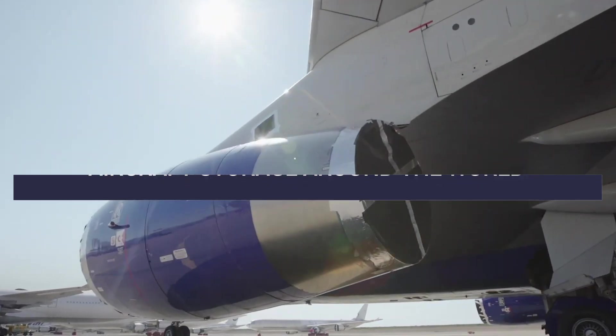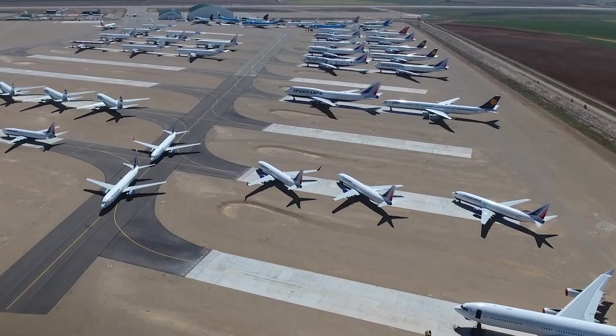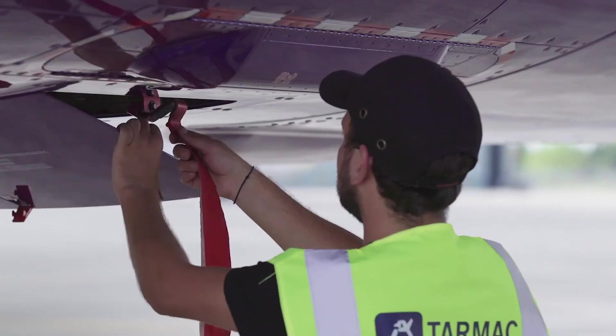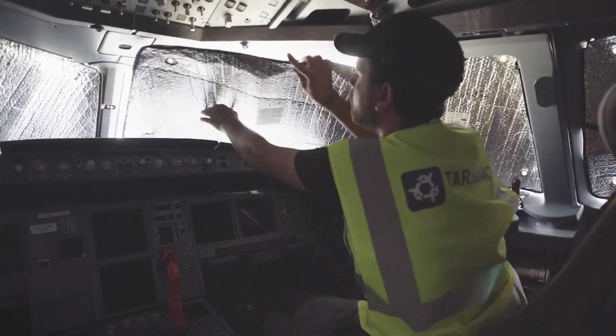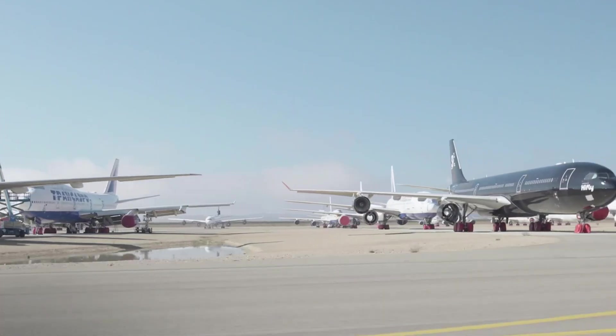Many airlines send aircraft to graveyards for retirement or long-term storage. Despite being called graveyards, they're not just places for aircraft to be forgotten about. When they are truly no longer wanted, aircraft will usually be taken apart and scrapped. While many aircraft end up rusting and decaying in graveyards, others are just temporary residents, staying until they're needed back in service or perhaps sold.